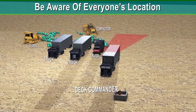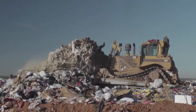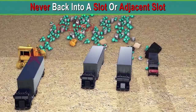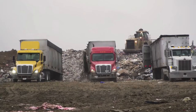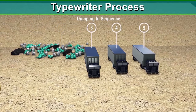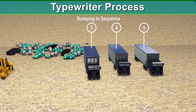If there are deck commanders, always be aware of their location, and if you can't see them, stop your vehicle. Never back up directly behind a dozer or compactor that is pushing waste — you could be in their blind spot. Never back into a slot if there is a dozer or compactor in that slot, or in the adjacent slot. When possible, you should dump in the sequence established by the deck commander and other trucks. We generally work in a left-to-right or right-to-left pattern — we call this the typewriter process. It allows the heavy equipment to maintain a safe distance from the vehicles as they are dumping, and it also helps you and other drivers know where the next load should be dumped.